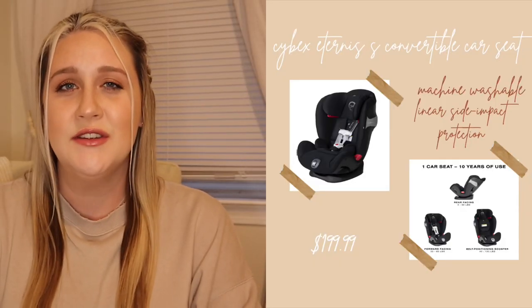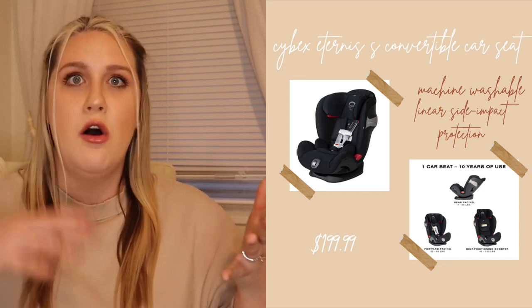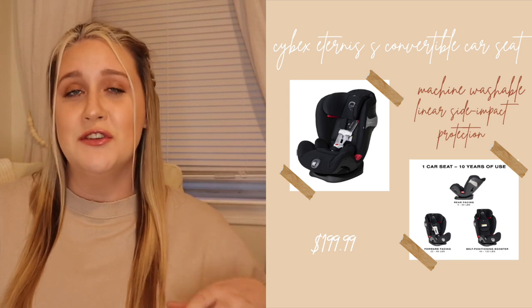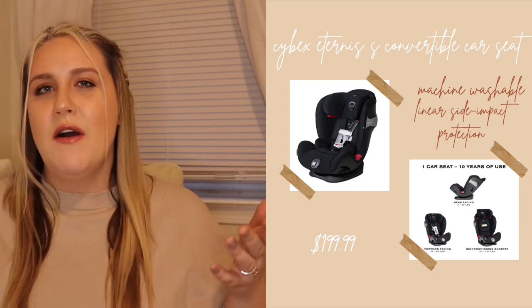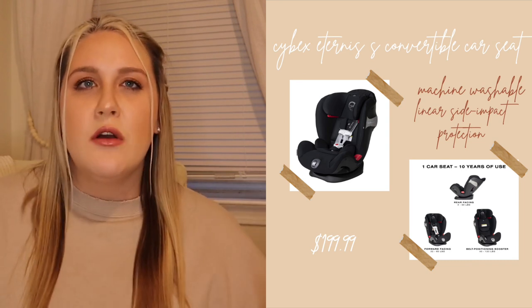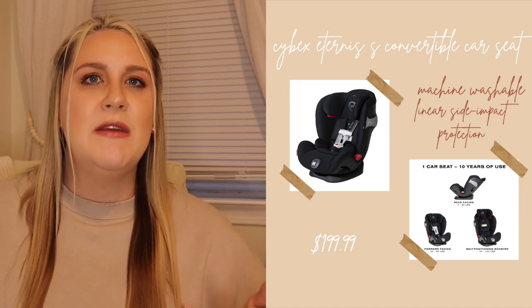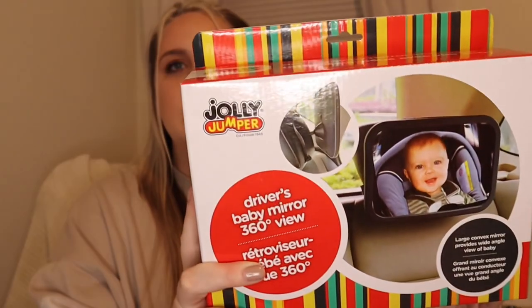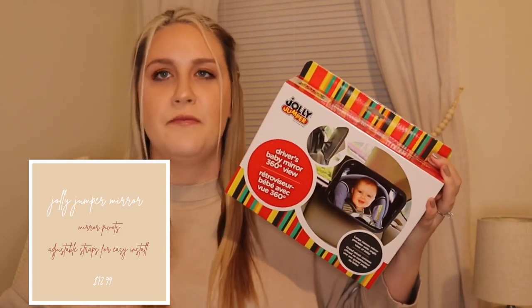For our car seat, we opted for the Cybex Eternis S convertible car seat in Lava Stone Black. We chose this because it's good from four pounds all the way up to 120 pounds, so we'll only need to buy one car seat for his entire time in a car seat. We're forgoing an infant carry car seat — having nannied, I know the baby in the car seat gets heavy very fast and you still have to take the baby out when they're sleeping anyway. We were also gifted the Jolly Jumper 360-degree view shadow-resistance mirror, and we just need to get a second one for the other car.